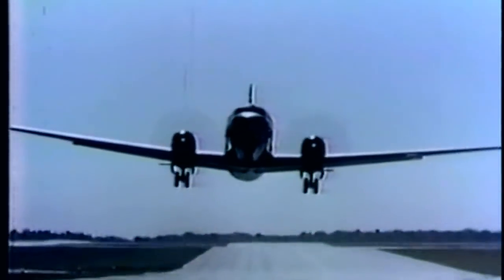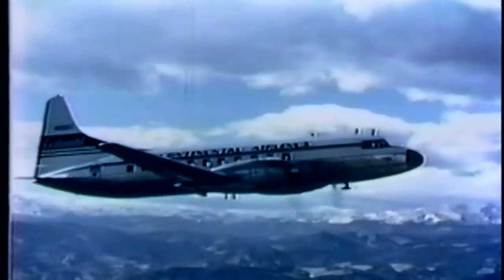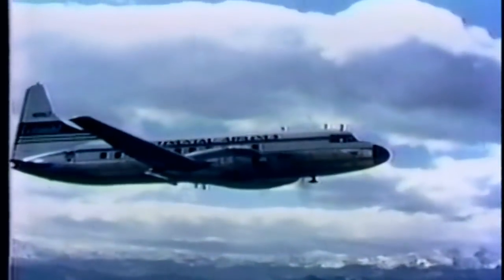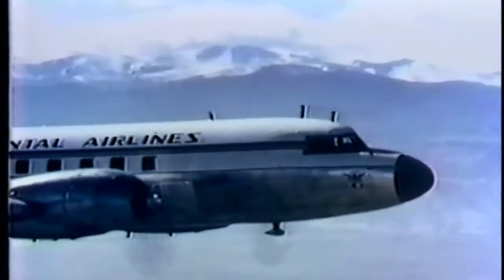With the success of the 240 established, it was only natural for Convair to think in terms of building a newer and larger airplane. As a result, the 340 Convair liner was introduced in October 1951. This is basically a new airplane, with a longer fuselage, a higher gross weight, more powerful engines, and many interior design improvements.